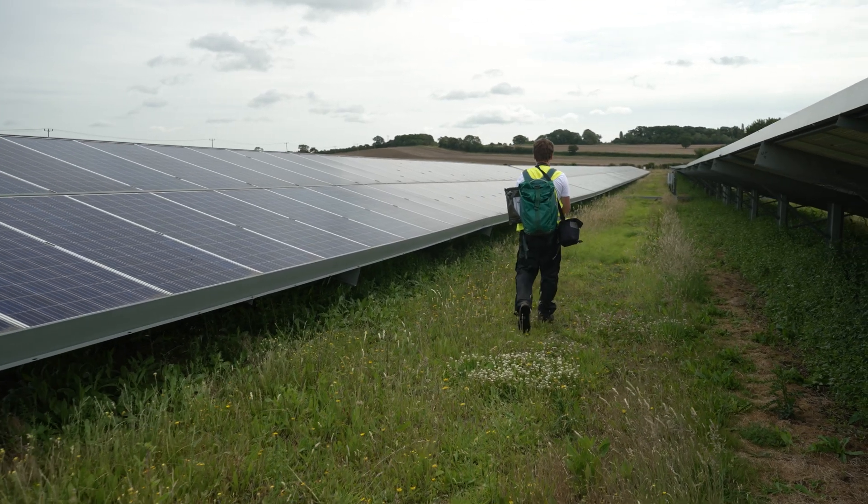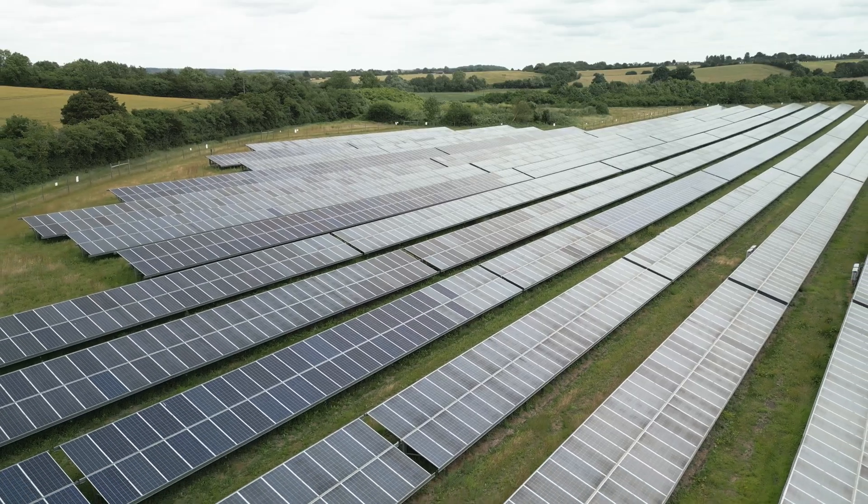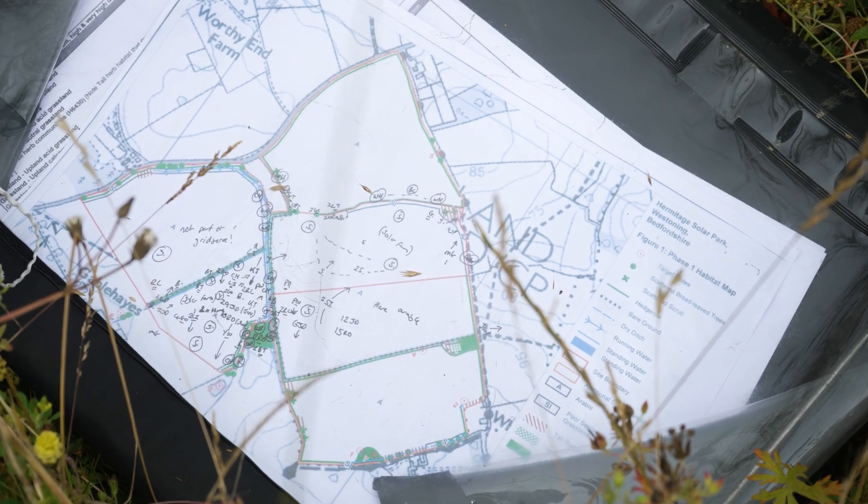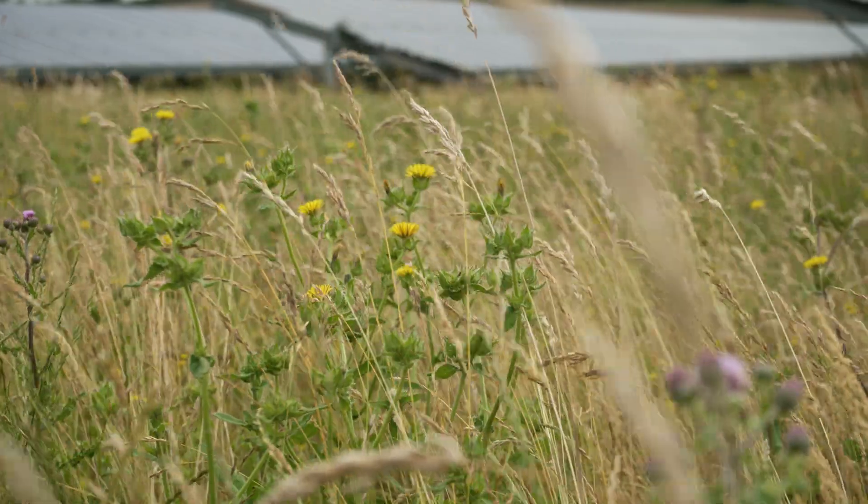We're doing a biodiversity net gain calculation for the site based on its pre-development state. The idea is to establish a baseline so that we can measure the progress of the site year on year, depending on when we come back for monitoring visits.